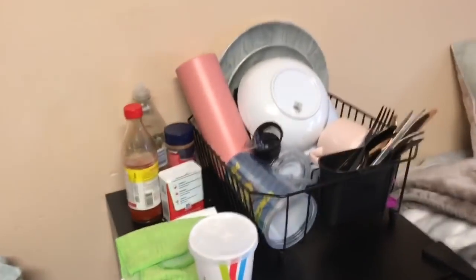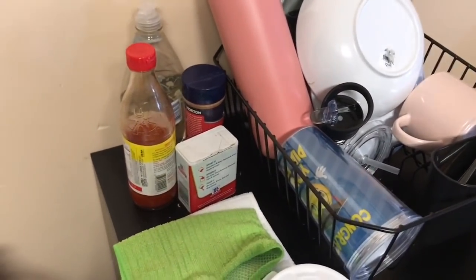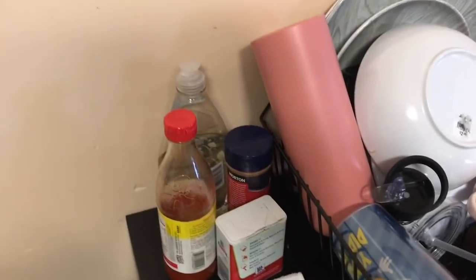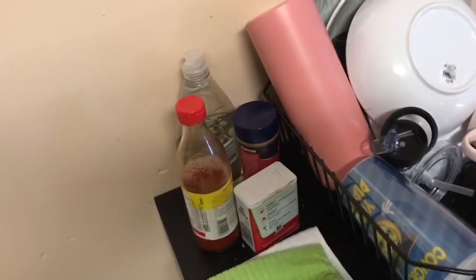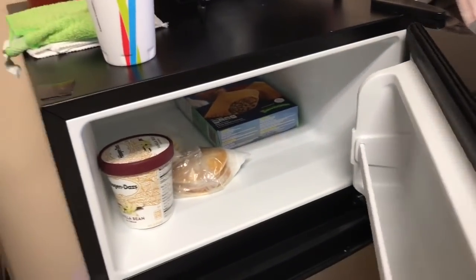Up top we have my dish rack with silverware, bowls, plates, and cups, plus seasoning — because the cafeteria doesn't season the food. Surprisingly, even at a Black school you'd expect a little seasoning, but it doesn't have it. Next are my rags for washing dishes, and the fridge has a freezer with beef patties and ice cream, plus a fridge section that I need to take a Walmart trip to restock.